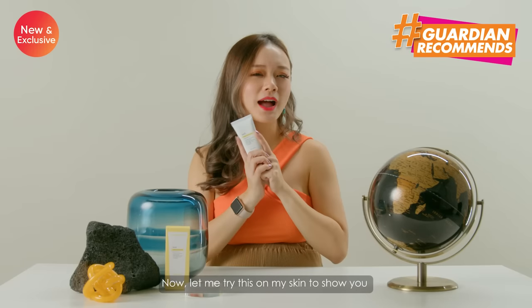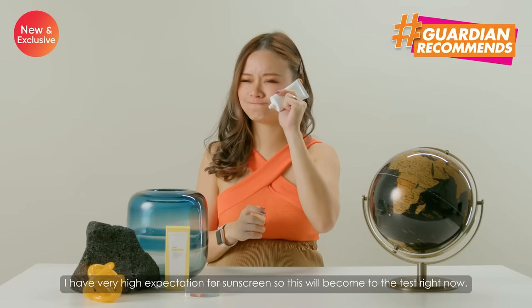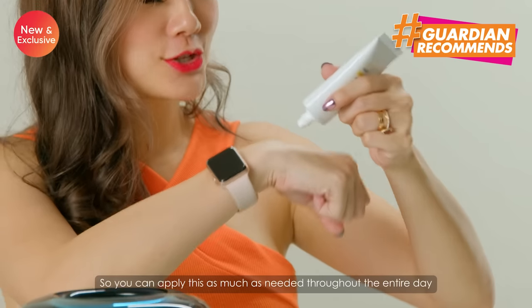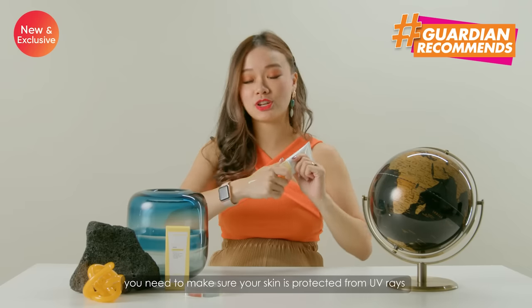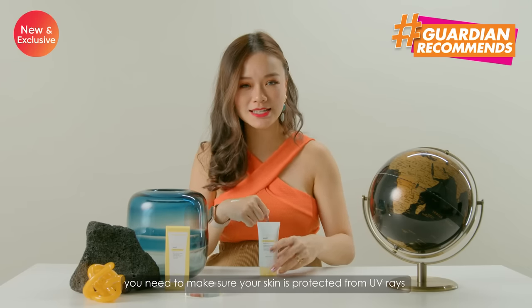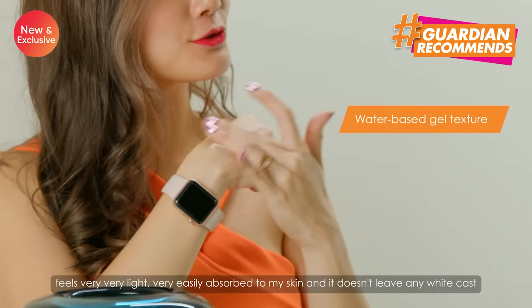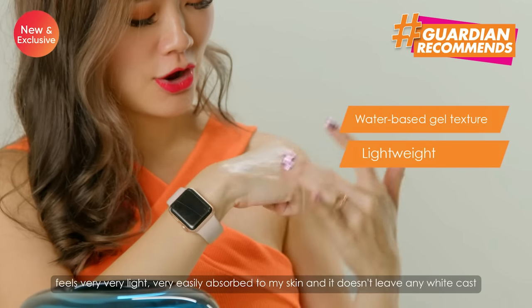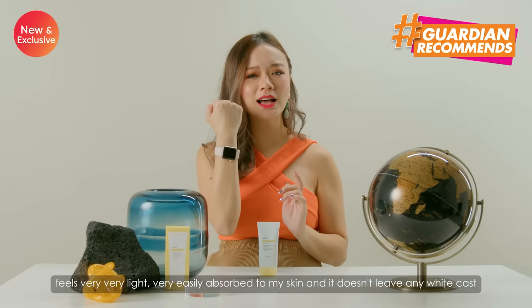Now let me try this on my skin to show you. I have very high expectations for sunscreen so this will be coming to the test right now. You can apply this as much as needed throughout the entire day. You need to make sure that your skin is protected from UV rays and this is a water-based gel texture. It feels very light, very easily absorbed into my skin and it doesn't leave any white cast as you can tell.